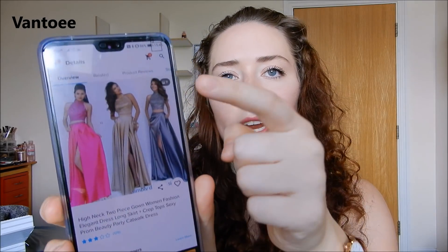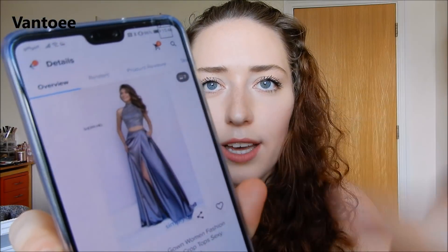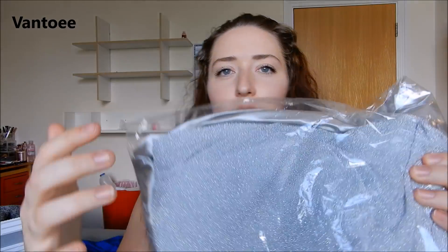The next dress is a high-neck two-piece gown in grey. They've literally used a photo from the Sherry Hill website — it even says Sherry Hill right there. So I was a bit skeptical, but the colours looked amazing on the model. This was £11 but with Wish's buy-with-someone deal it was only £9. The first thing I noticed is that the glittery top isn't embellished like in the photo, but I guess you get what you pay for — we'll see.